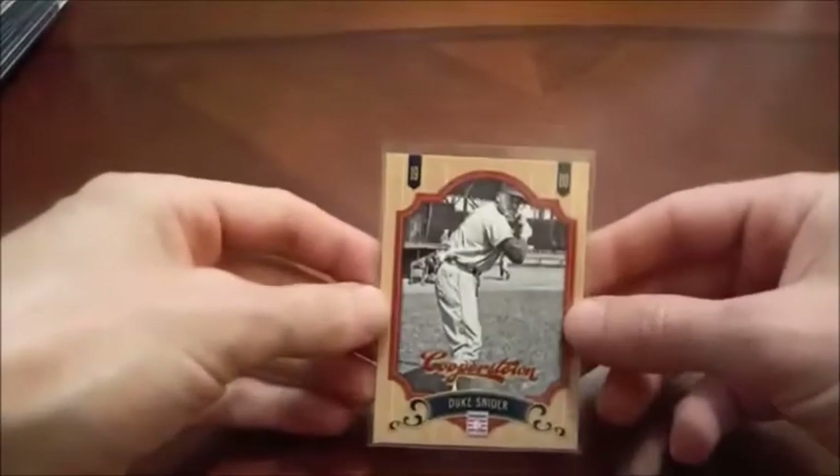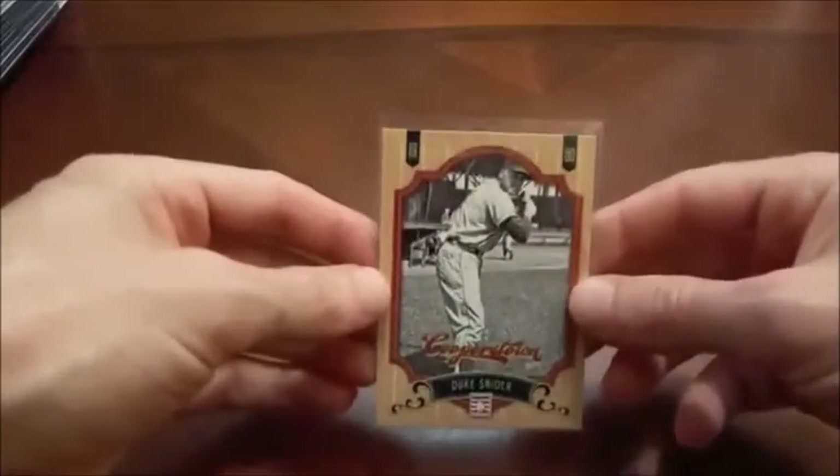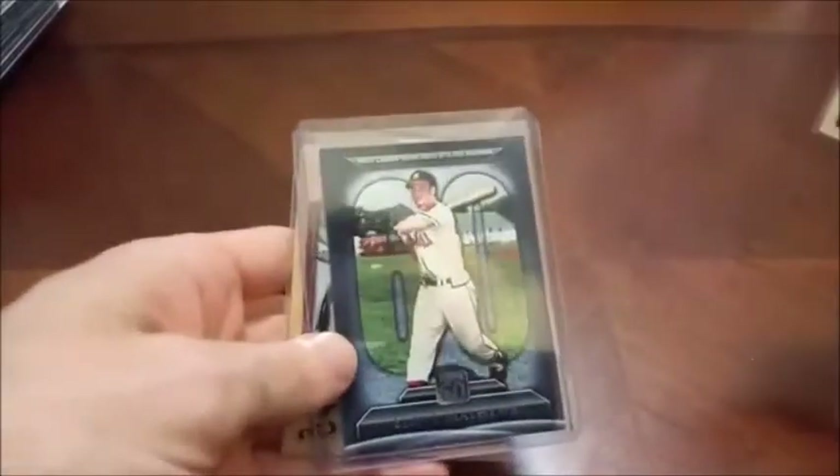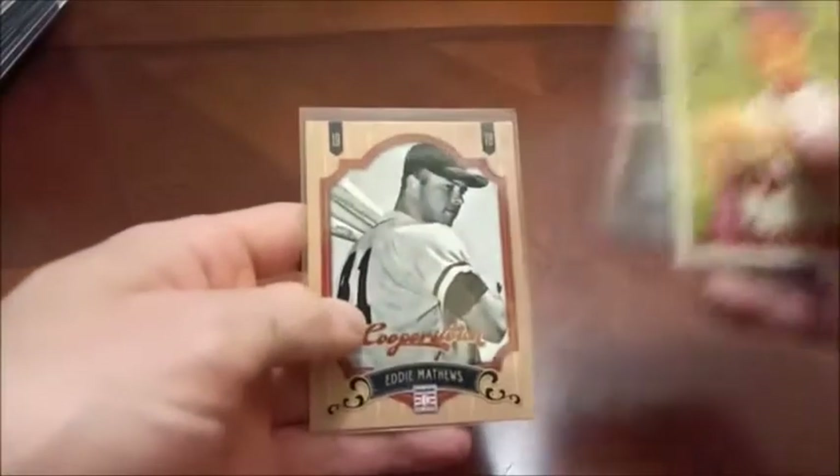For some reason I hang on to certain players of Cooperstown, such as Duke Snider. Another classic Hall of Famer here — Eddie Matthews. Nothing too spectacular out there, another Cooperstown card.